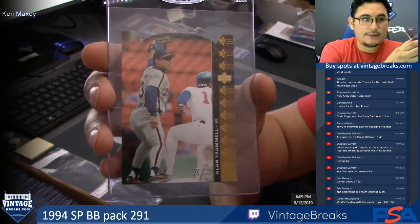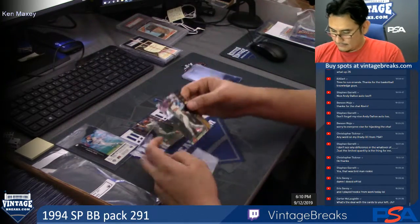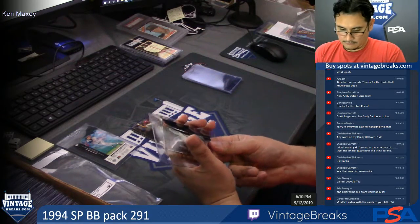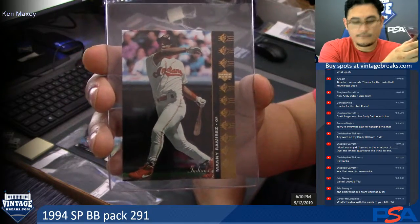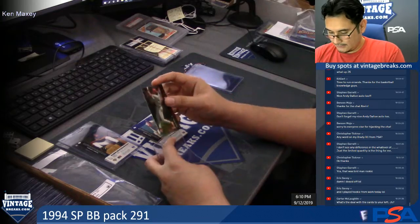There you go, Ken. Manny Ramirez. John Crook.